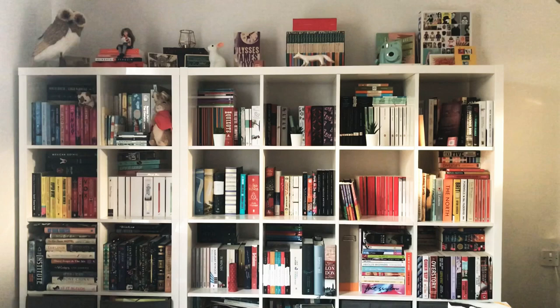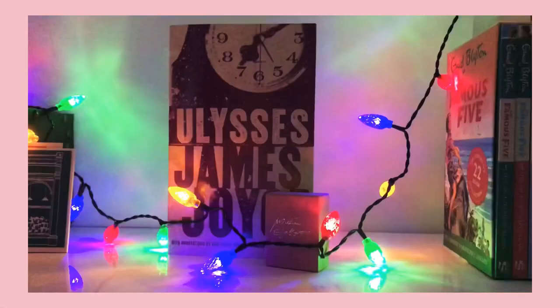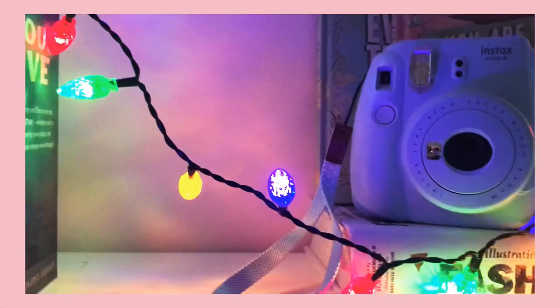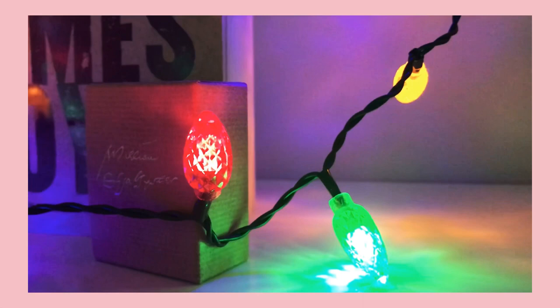And that's it — those are all my books and shelves! After filming this tour I put up the Christmas lights, and now everything looks even nicer and so festive and cosy. I can't wait for Christmas. I hope you really enjoyed my bookshelf tour as much as I did — it's my first in a very long time. I hope to see you next week. Until then, happy reading!